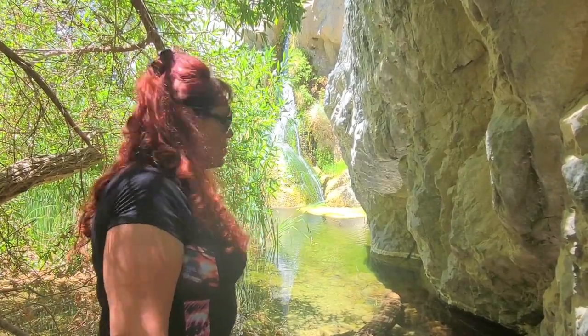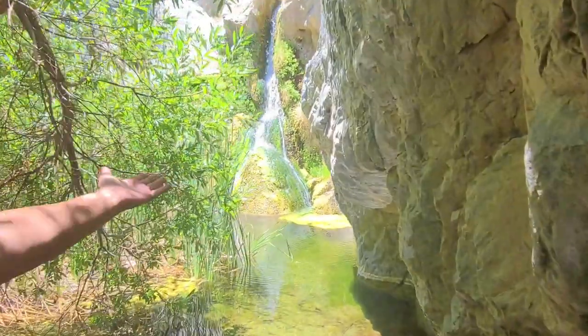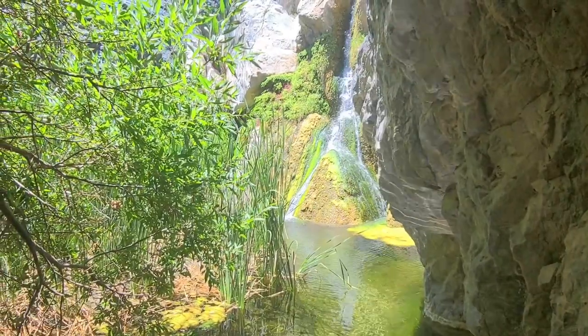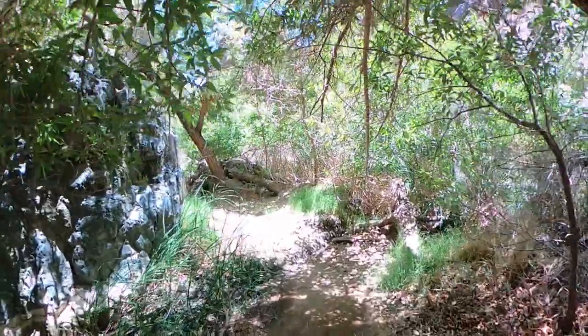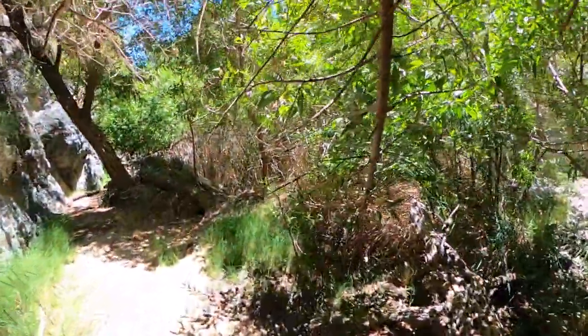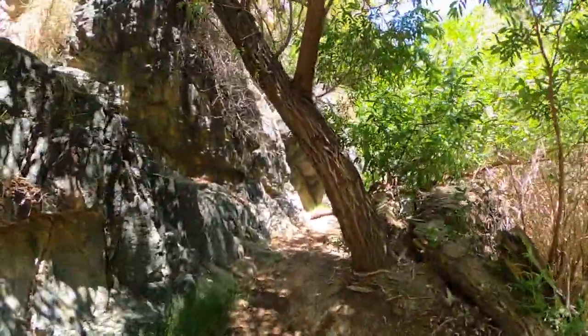Come closer — see how nice and beautiful this is. We're supposed to go now, but I want to stay here and look more. That's our time here at Darwin Waterfalls. We probably could have spent a couple of hours here just listening to the waterfall — such a neat spot.